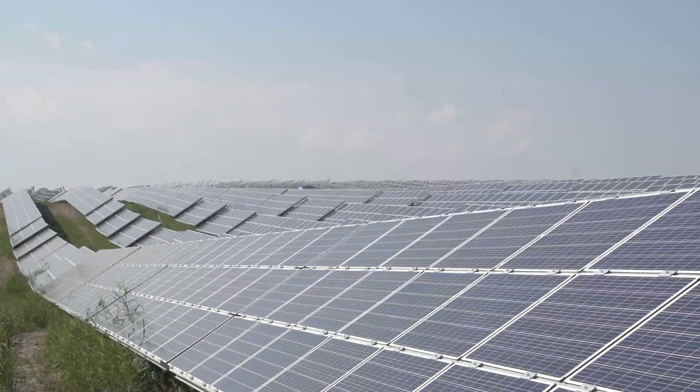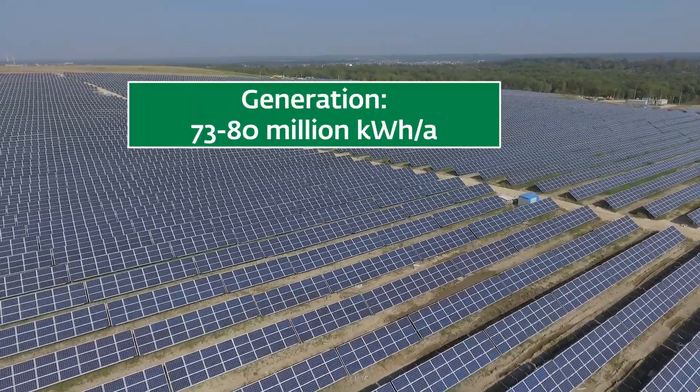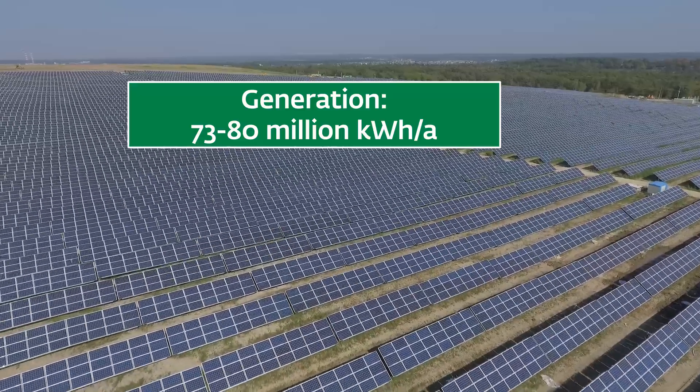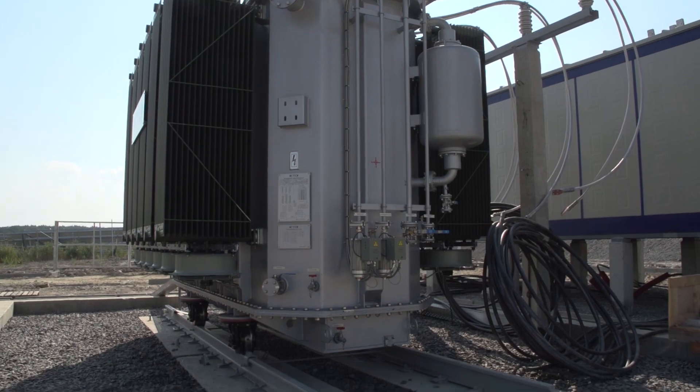After putting the solar station into full operation, energy generation will reach 73 to 80 million kilowatt hours annually. This will be sufficient to meet the demand of the Ternovica region with a population of more than 120,000 people.